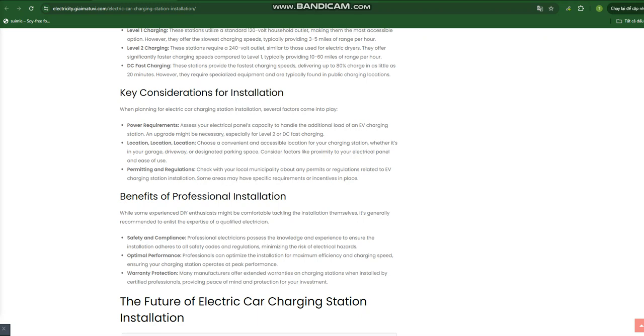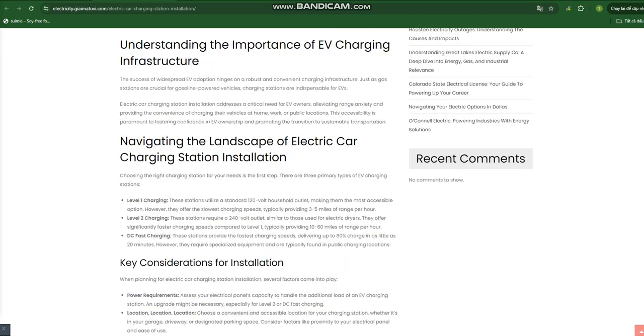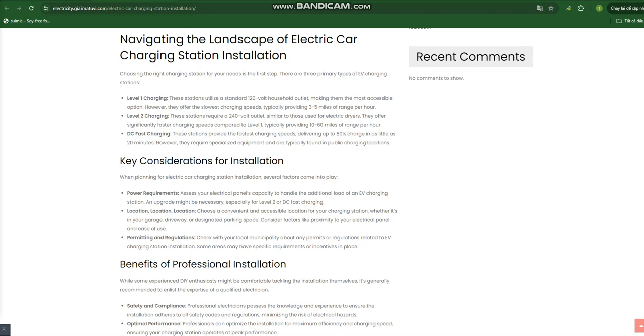Understanding the importance of EV charging infrastructure: The success of widespread EV adoption hinges on a robust and convenient charging infrastructure. Just as gas stations are crucial for gasoline-powered vehicles, charging stations are indispensable for EVs. Electric car charging station installation addresses a critical need for EV owners, alleviating range anxiety and providing the convenience of charging their vehicles at home, work, or public locations. This accessibility is paramount to fostering confidence in EV ownership and promoting the transition to sustainable transportation.